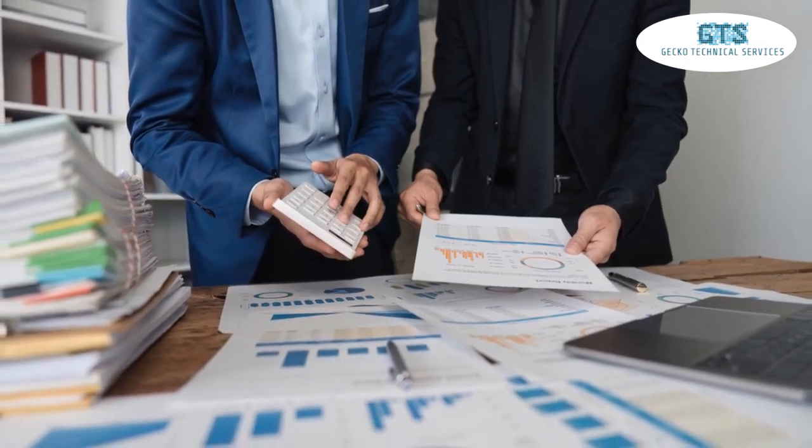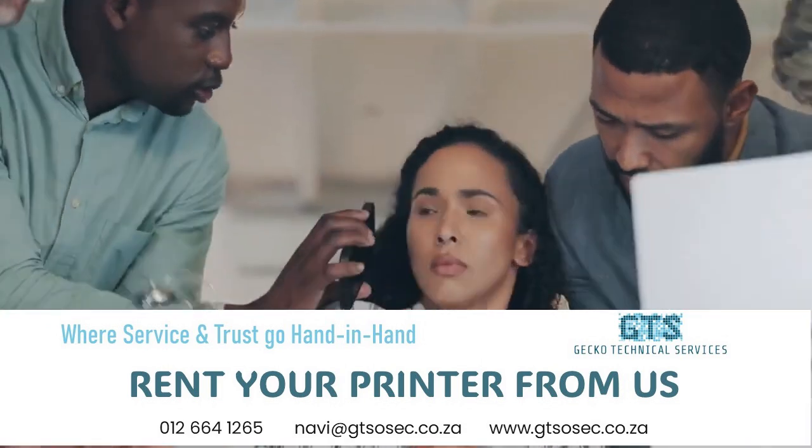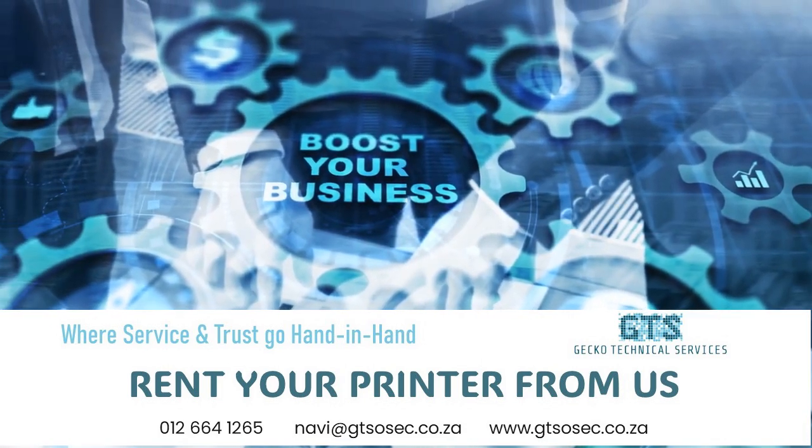So if you're looking to revolutionize your office automation and drive your business forward, contact us today for a free consultation. Visit our website at www.gtsosec.co.za or give us a call. Let Gecko Technical Services be your trusted partner in achieving business excellence.